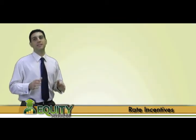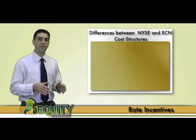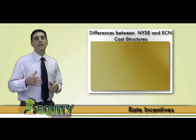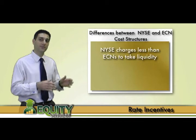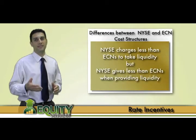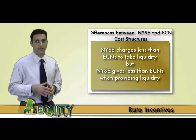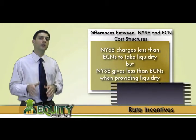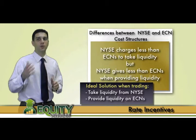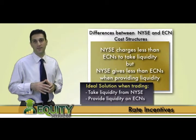With this in mind, let's break down the differences between the NYSE's cost structure compared to the most frequently used ECN cost structure. The NYSE charges traders less for taking liquidity than ECNs, but gives back less in rebates when traders provide liquidity. Therefore, ideally a trader would take liquidity from the NYSE and provide liquidity through the ECNs to help maximize cost effectiveness.